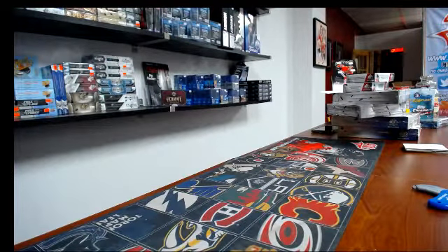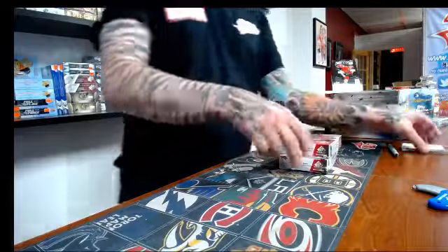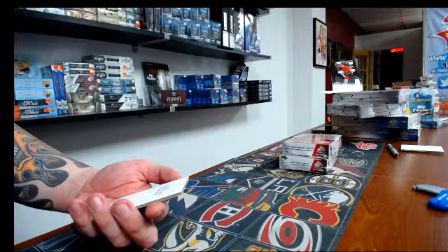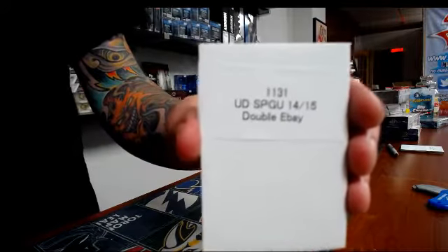Alright guys, it's Frank450Sports, I am live. We're gonna start with — we have three breaks tonight. The first one is gonna be 11.31, which is a double box brick of SP Game Used 14.50.